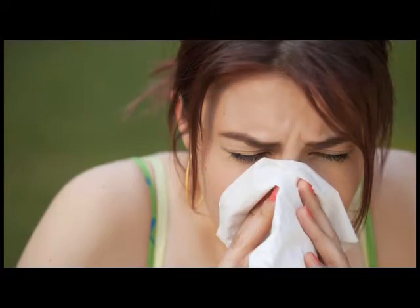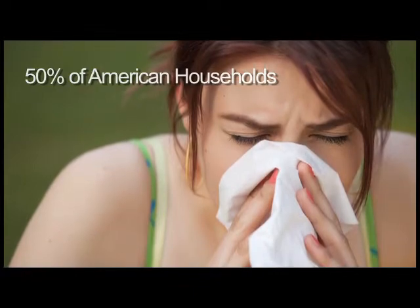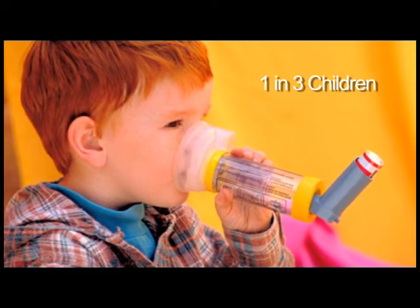In fact, according to the Center for Disease Control, over 50% of American households has someone living there with asthma or allergies, and one in three children in the United States have been diagnosed with asthma, allergy, or respiratory ailments.